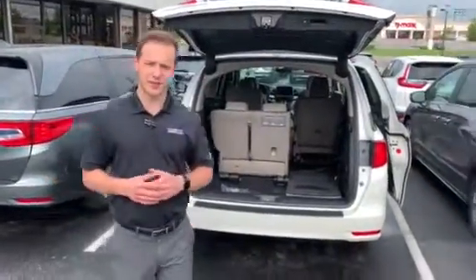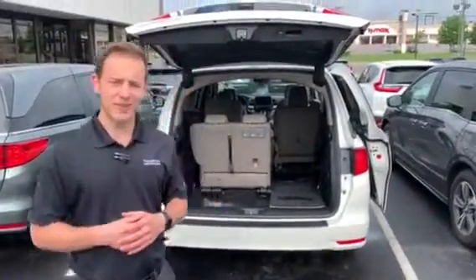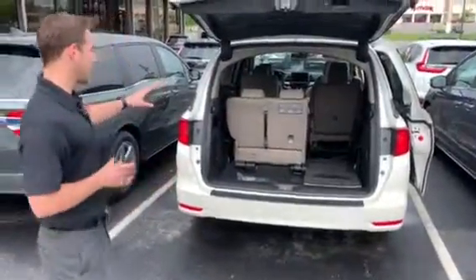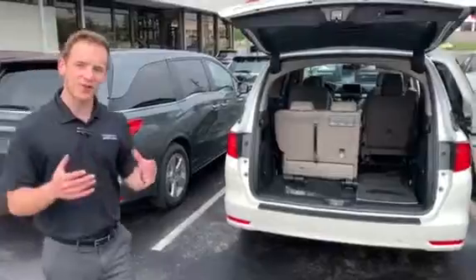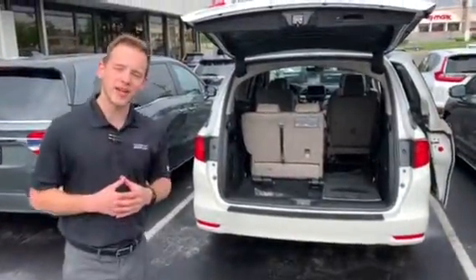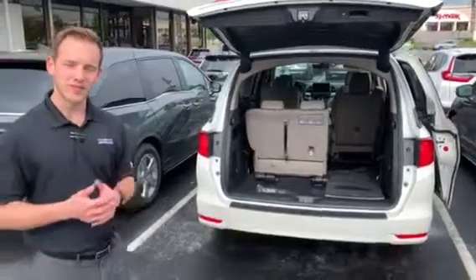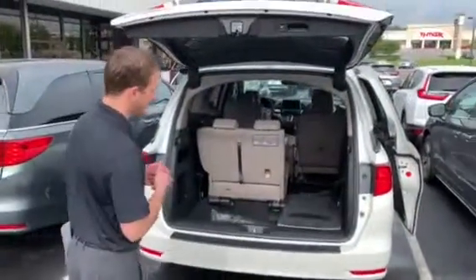Good morning. My name is Dylan Luntard. I'll be your auto buying specialist here at Tamron Honda in Hoover. I wanted to thank you so much for your online interest in the 2019 Honda Odyssey. I have one of those EXLs in the white diamond pearl package with a beige interior. I wanted to point out some of the outstanding features about this particular vehicle.